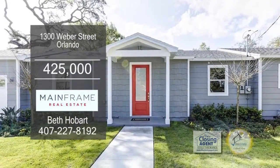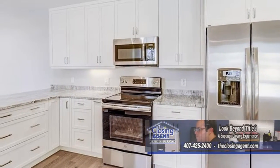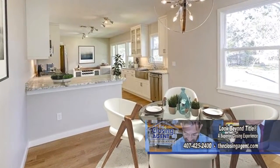This four-bedroom, three-bath home in Orlando is the perfect blend of historic charm and modern updates. The beautiful kitchen offers granite counters, solid wood shaker-style cabinets, an eating area, and brand-new stainless steel appliances.